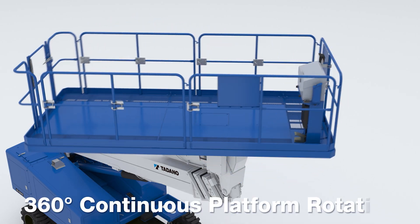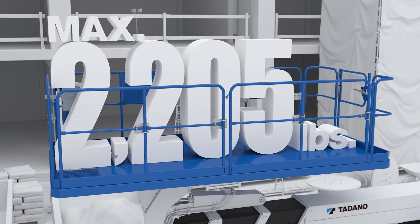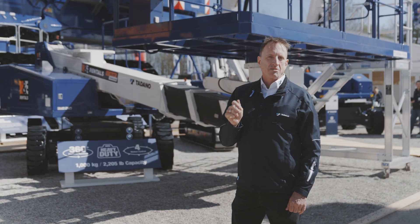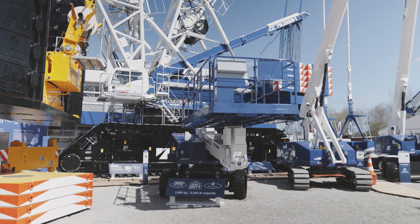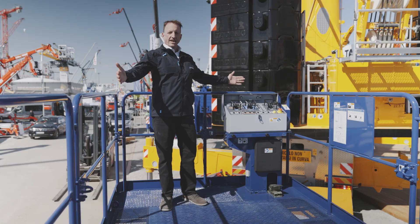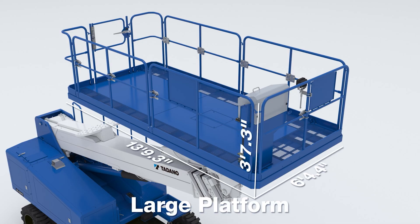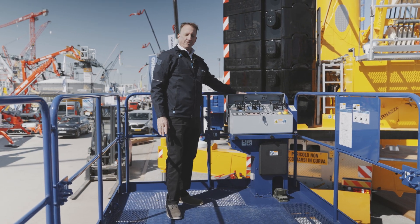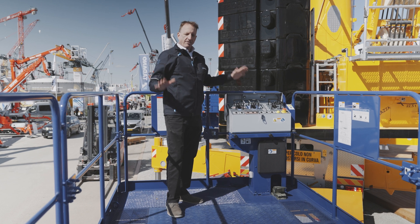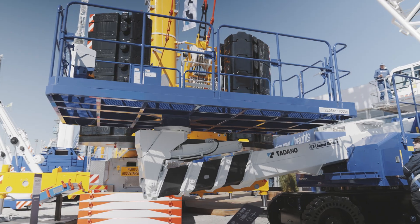360 degree rotating platform — a giant rotating platform — with 2200 pounds of capacity. That is the largest capacity on a boom you'll find in the industry. Here we are in the AS63HD platform. You can tell by the size of it, this is not your normal size boom platform. It's almost 14 feet by 6.5 feet wide. The control station is up here at the end, fully guarded control panel, very safe, very stable feeling — a giant platform to take care of material and man needs working at height.